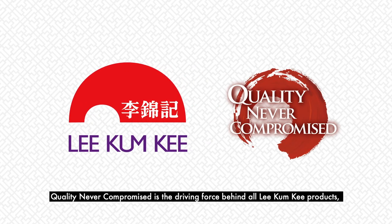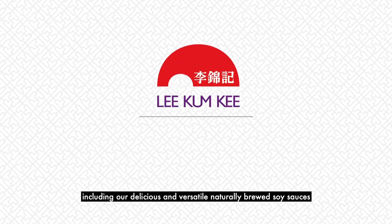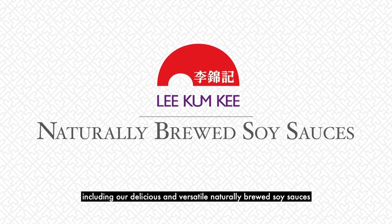Quality never compromised is the driving force behind all Lee Kum Kee products, including our delicious and versatile naturally brewed soy sauces.